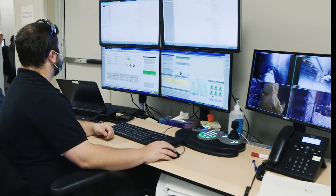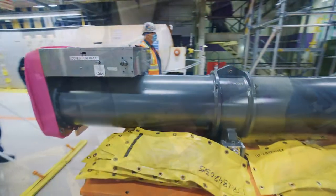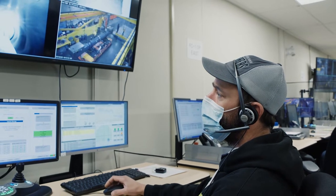The Darlington Refurbishment Project has successfully accomplished the world's first combined pressure tube and Calandria tube removal. This work is the last major removal series of Unit 3's reactor core components.